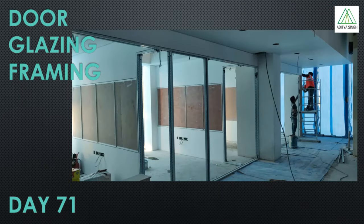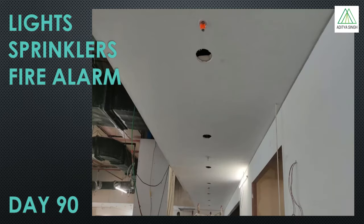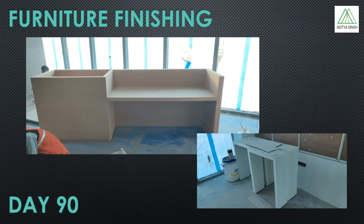The aluminum partition works installation is the next activity, which is basically the installation of framework that will take on the glazing and doors of rooms or cabins. The finished gypsum ceiling is marked for lights, sprinklers, smoke detectors, and other visible ceiling services, then the required size cutting is done to install them. The built-in furniture is finished in place along with the final paint.